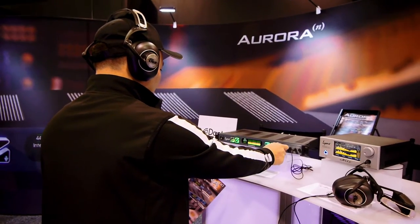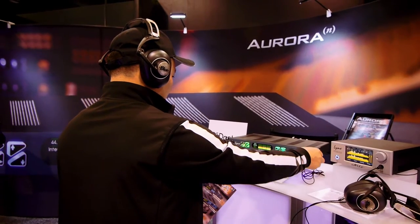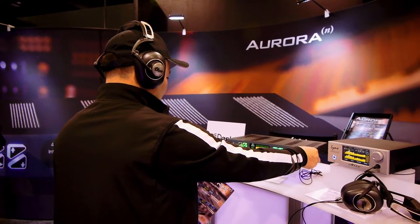We broke a lot of new ground with the Aurora when it came out. We upped the ante with the Helo mastering converter — a smaller format 2 and 4 channel converter. The Helo technology is what made the Aurora N sound the way it does today. They are virtually identical in sound quality. When I say sound quality, specifically what I'm talking about in the case of Lynx products is transparency.